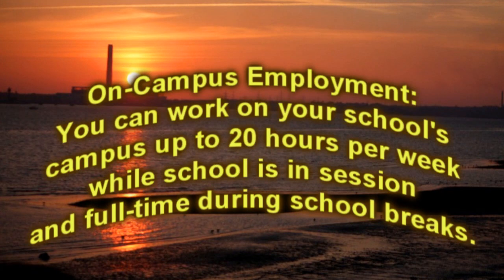On-campus employment: you can work on your school's campus up to 20 hours per week while school is in session, and full-time during school breaks.